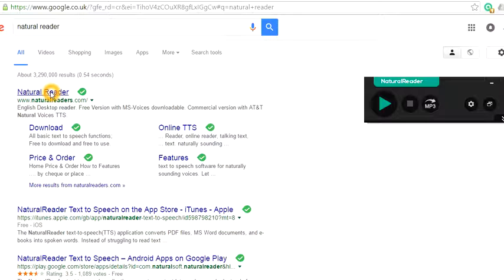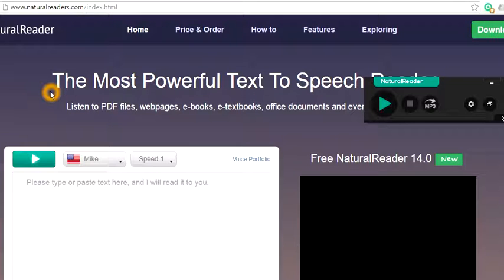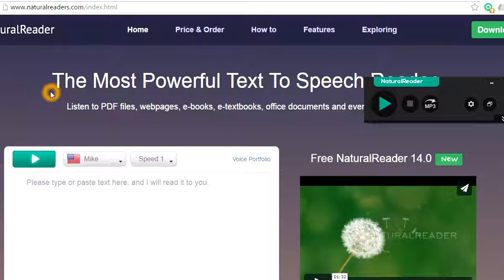What you saw just there is that I was actually reading something on another tab whilst it was playing — once I opened a new tab I was doing something else. So you can multitask with this, which is really cool. This is the website: NaturalReader. Go and download it — you can get the paid one or the free one, up to you.